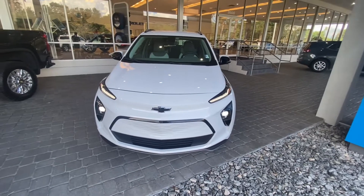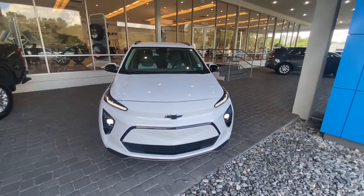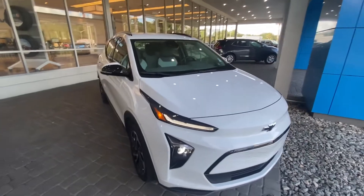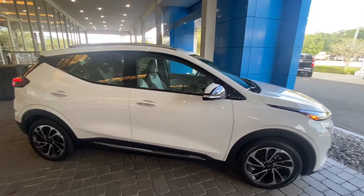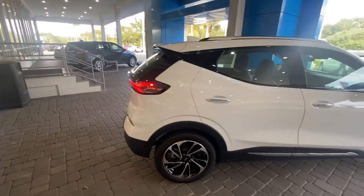Hey, good afternoon guys, it's Adrian here from Davis Chevrolet. Today in front of us we got a 2022 Chevrolet Bolt EUV Premier. These things are hard to come by — I've only seen three since I've been selling at this dealership. I've had loads of customers looking to get their hands on this thing. This thing is pretty incredible.